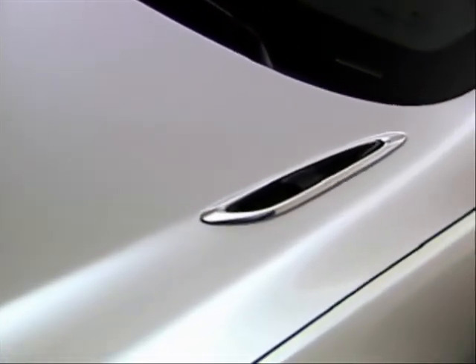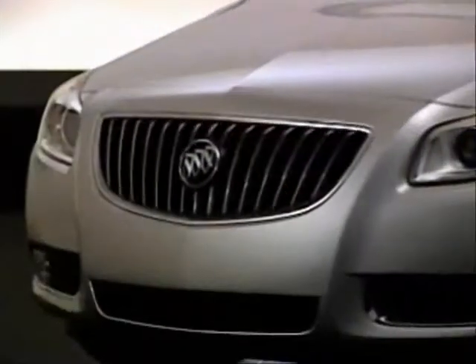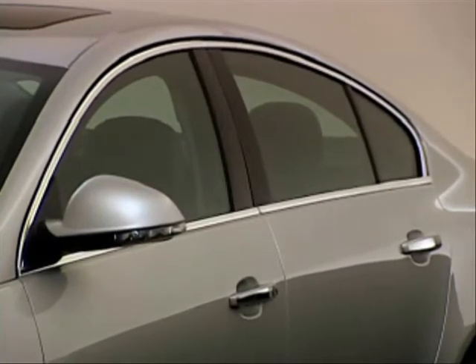Styling is enhanced for 2012 with new chromed portholes and a black chrome waterfall grille. Chrome door handle accents are added to Premium 1, Premium 2, Premium 3, and GS models.